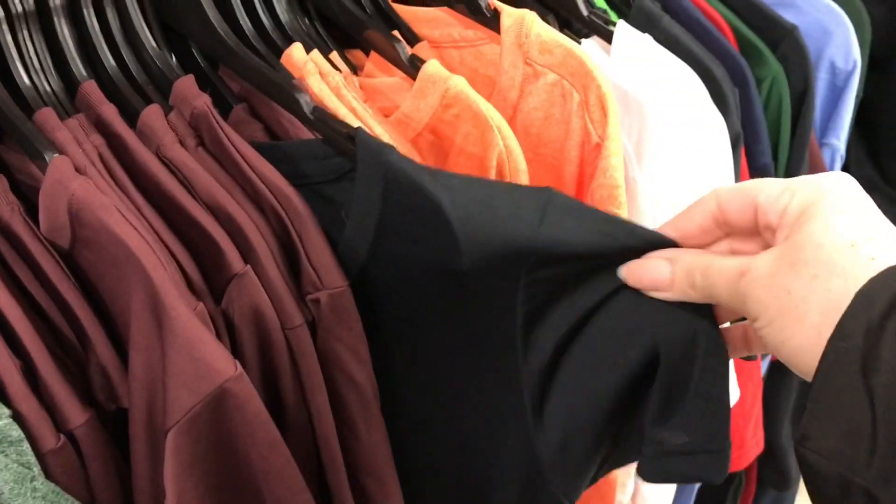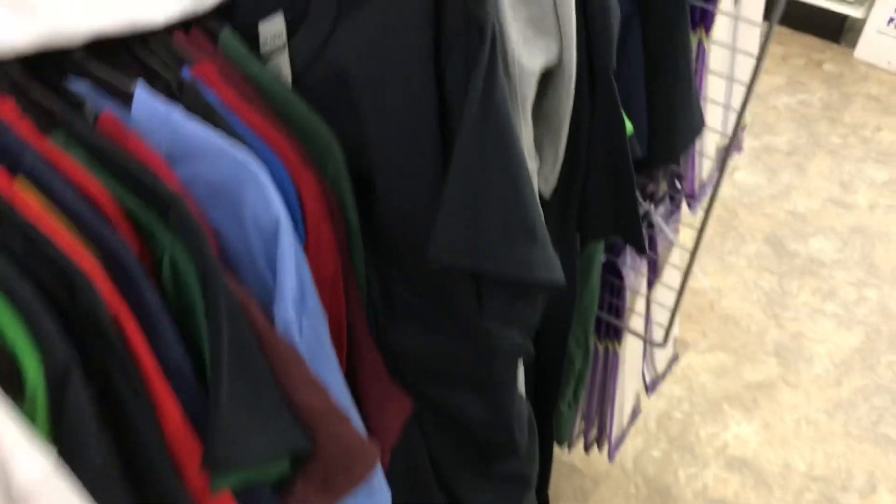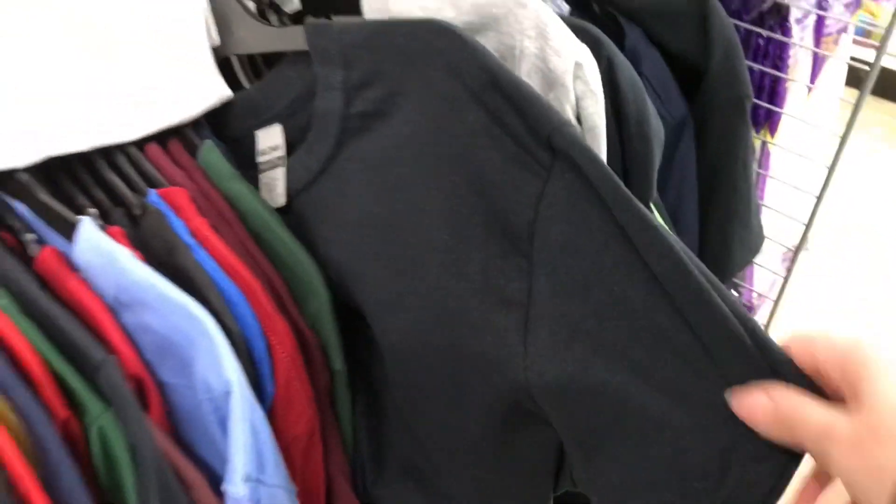There's a difference - some are cotton like these are the performance shirts, but there's 100% cotton like these and they're made by Gildan.